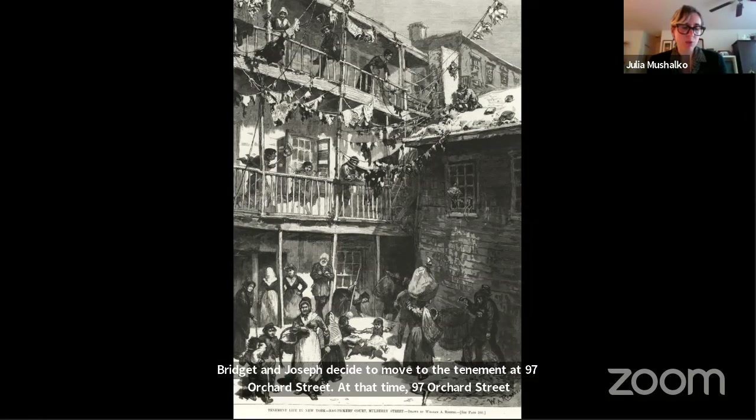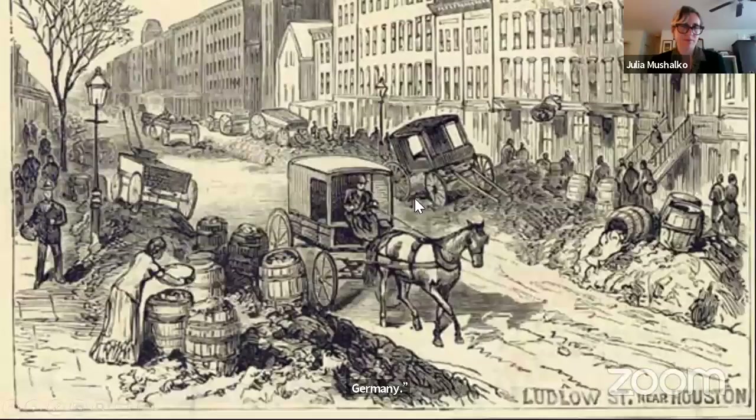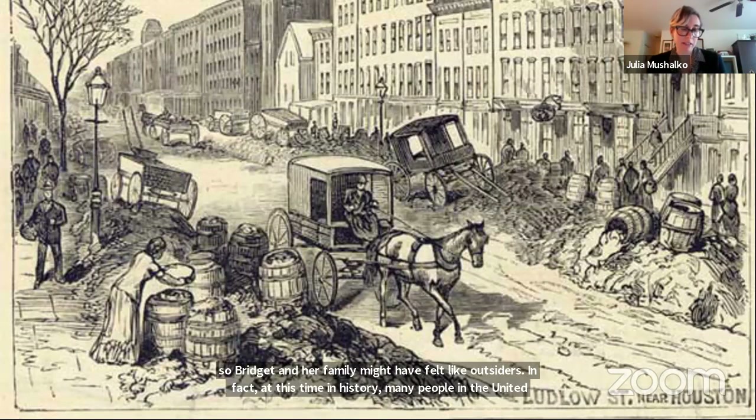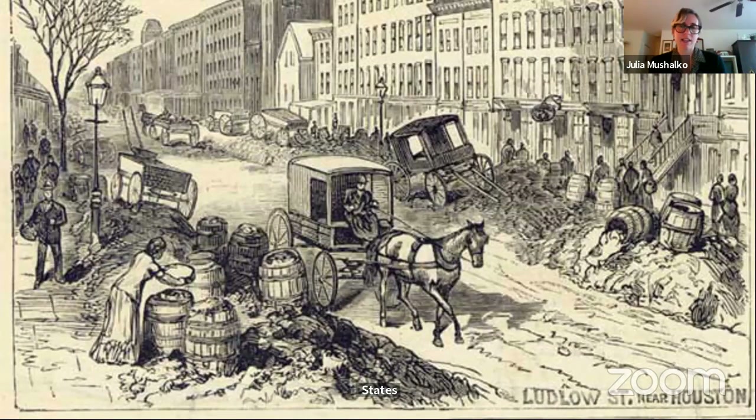Bridget and Joseph decide to move to the tenement at 97 Orchard Street. At that time, 97 Orchard Street was in a neighborhood called Klein Deutschland, which means Little Germany. The apartment and living conditions in Klein Deutschland were better than in the Five Points. However, most of the people in their building and in the neighborhood were immigrants from Germany, so Bridget and her family might have felt like outsiders. At this time in history, many people in the United States were suspicious of Irish immigrants and had unfair opinions about them — stereotypes that said Irish people were poor, dirty, had diseases, and liked to fight. Many Irish people who wanted jobs were discriminated against, and having to deal with those prejudices would make life difficult for the Moores.